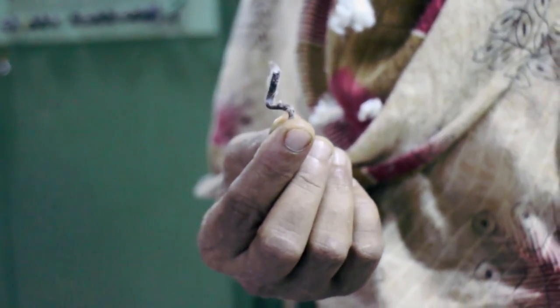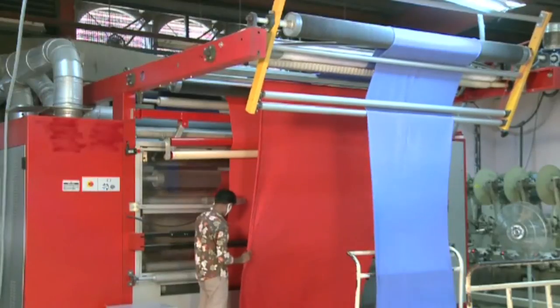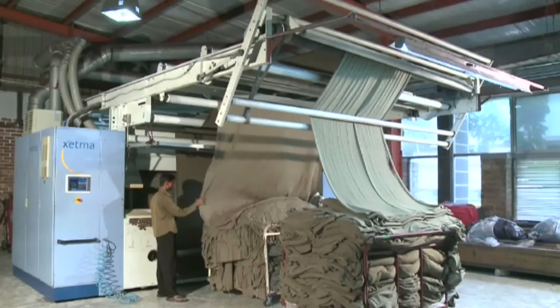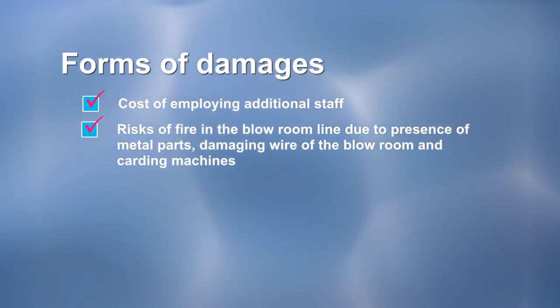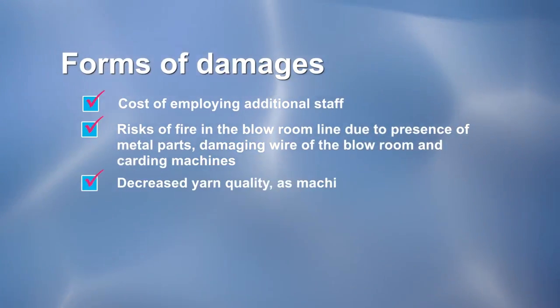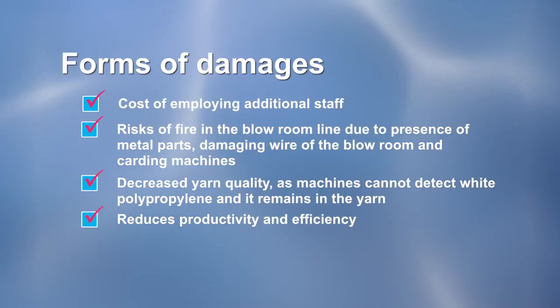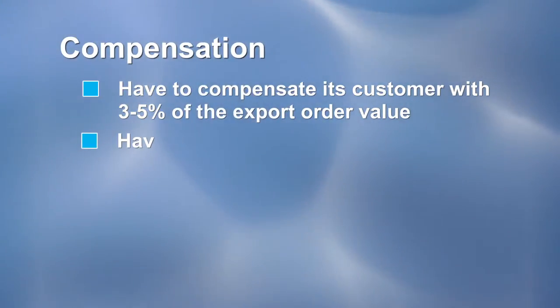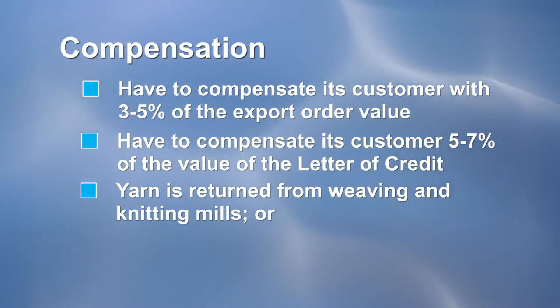That is the final financial consequence. A tiny impure material in cotton lint could spoil hundreds of thousands of yards of fabric, resulting in cancellation of orders by buyers, colossal loss of investment, and overall loss of reputation. Damages occur in various forms: cost of employing additional staff; risk of fire in the blow-room line due to metal parts, damaging blow-room and carding machines; decreased yarn quality as machines cannot detect white polypropylene; reduced productivity and efficiency. Sometimes spinners have to compensate their customers with 3–5% of the export order value, or 5–7% of the letter of credit value. Yarn is returned from weaving and knitting mills and has to be replaced.